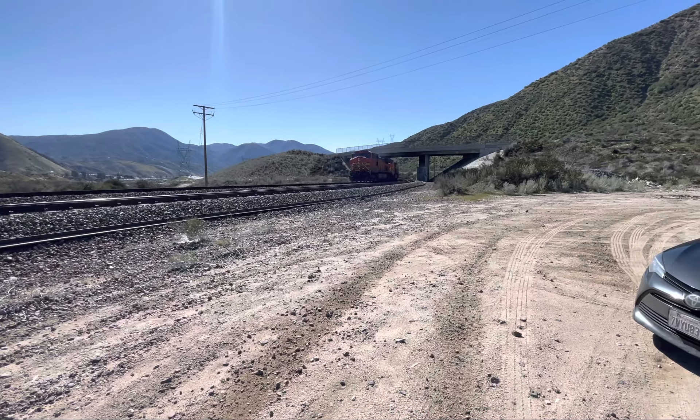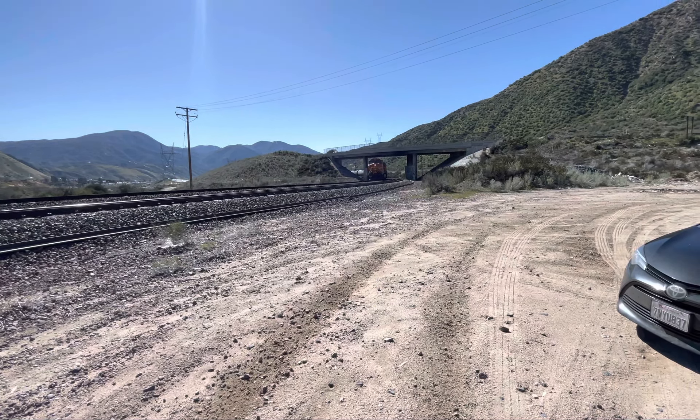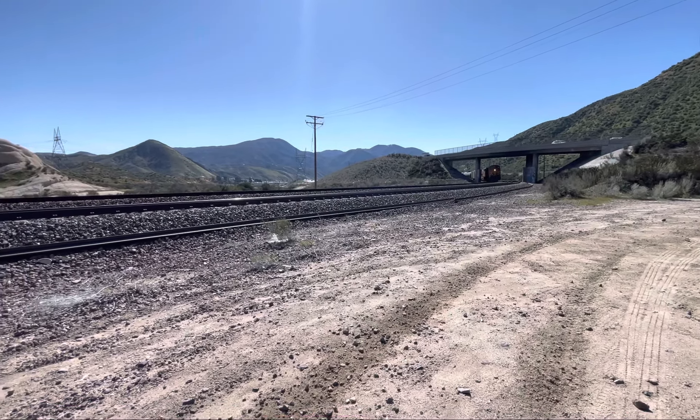Shooting into the sun — I wasn't supposed to do that. I lost my mind. Sorry about that, but it happens.